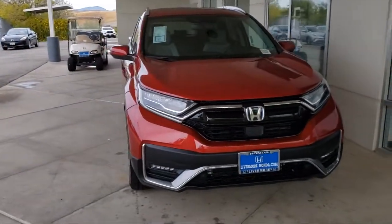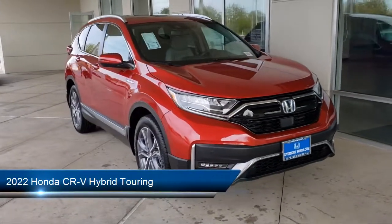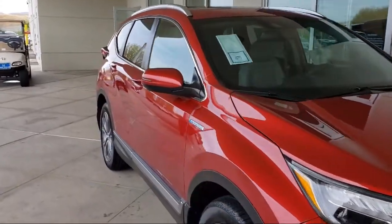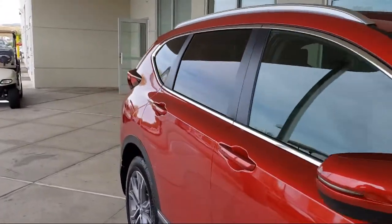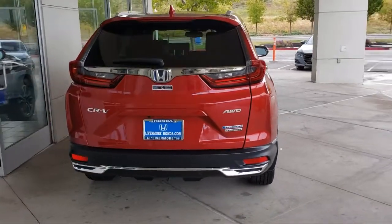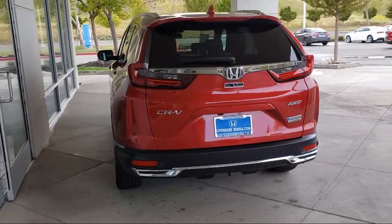Welcome to Livermore Honda, and here's a look at one of our great vehicles for sale. It comes equipped with rain sensitive windshield wipers, auto high beam headlamp control, Apple CarPlay and Android Auto, keyless entry, heated door mirrors, rear view camera, Sirius XM satellite radio, heated front seats, roof rack, and steering wheel controls.